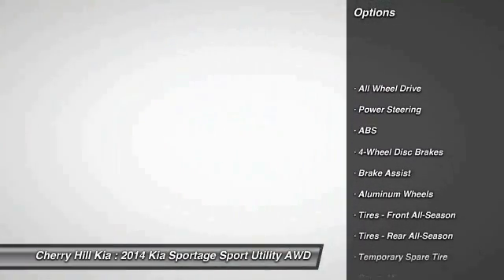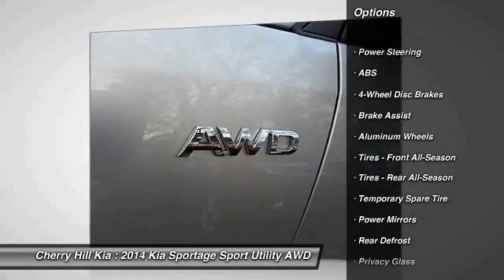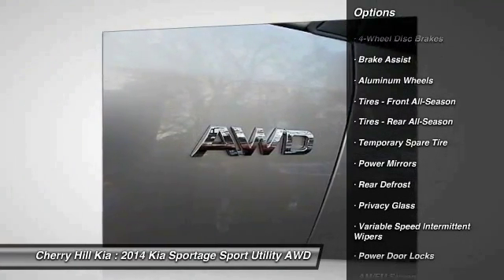Traction control. Stability control. Keyless entry. Anti-lock braking system. All-wheel drive.